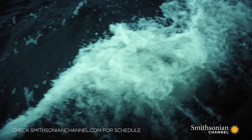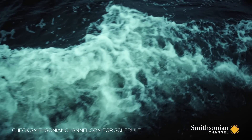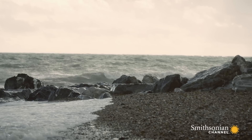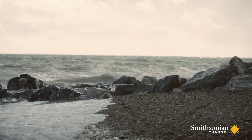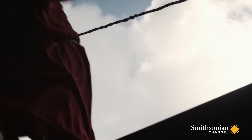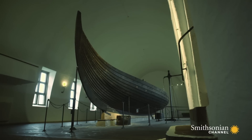The Viking ships helped make them the dominant force in Europe for over 200 years. Their shallow draft shape was perfect for storming beaches, and their construction made them strong and versatile assault vessels.